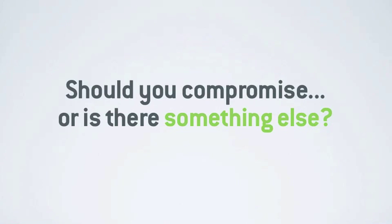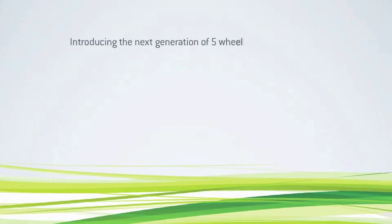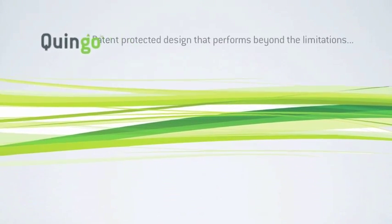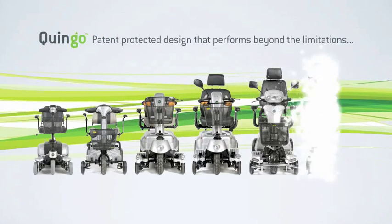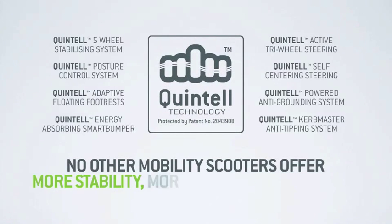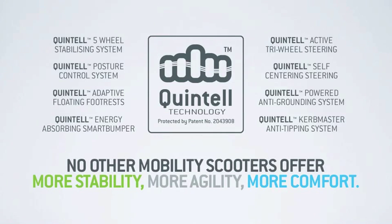So what is the answer? Do you compromise with 3 or 4 wheel traditional scooters? Or is there something else that overcomes these limitations? Introducing the next generation of 5 wheel Quingo mobility scooters. Quingo are very different — a range of 5 wheel scooters with a protected and patented design that performs way beyond the limitations of both 3 and 4 wheel scooters. Their unique range of technologies and features means no other scooter range offers more stability, more agility, more comfort.